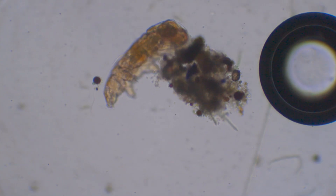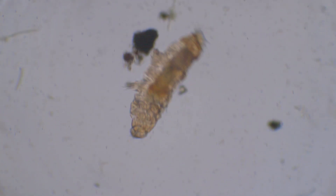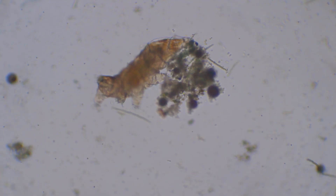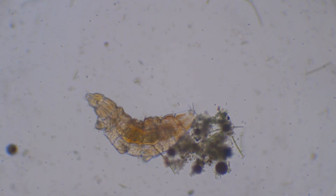On week four, I saw the very first tardigrade in my life. If you are watching this video by accident while surfing the internet, let me tell you: tardigrades, also called water bears, are celebrities among microscopy enthusiasts.